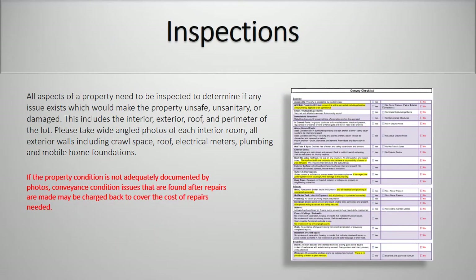Inspections. All aspects of a property need to be inspected to determine if any issue exists which would make the property unsafe, unsanitary, or damaged. This includes the interior, exterior, roof, and perimeter of the lot. Please take wide-angle photos for each interior room, all exterior walls including crawl space, roof, electrical meters, plumbing, and mobile home foundations. If the property condition is not adequately documented by photos, conveyance condition issues that are found after repairs are made may be charged back to cover the cost of repairs needed.